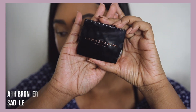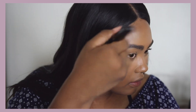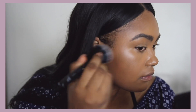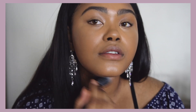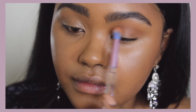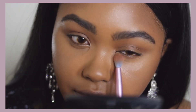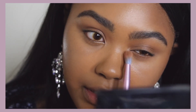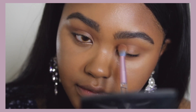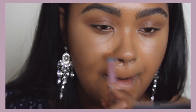Now we're going into bronzing to warm up the face. This is the Anastasia Beverly Hills bronzer in Saddle. I'm just doing a light layer all around the perimeter of my face to shade things off. I'm going to use that same bronzer on my eye just to keep things simple and uniform — just going on the lid, in the crease, and under the eye. I'm also using it to contour my nose so all my contours are cohesive.